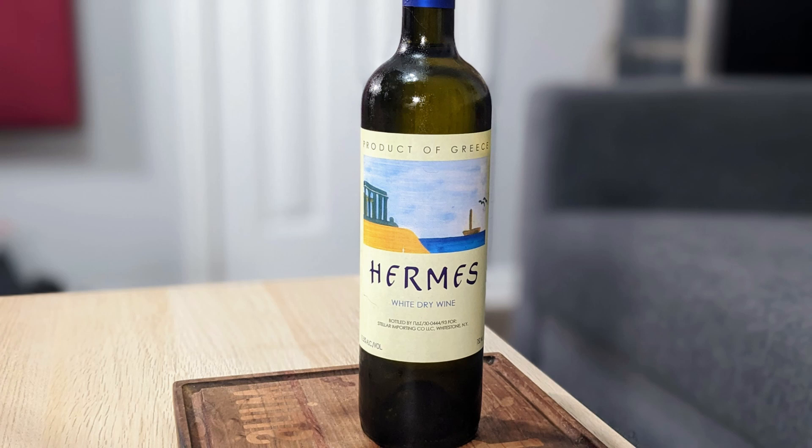Hey everybody, this is Stuart with Wine on the Dime, and today I'm going to be reviewing the Hermes Dry White Wine. It's a blend of Rhoditis and Savatiano. It is no vintage, it's 11.5% alcohol volume, and I paid $11 for it at Total Wine.